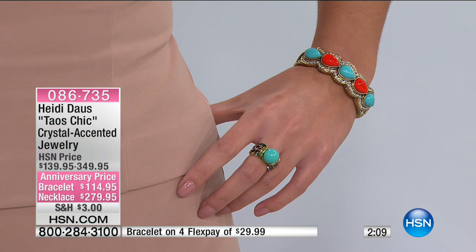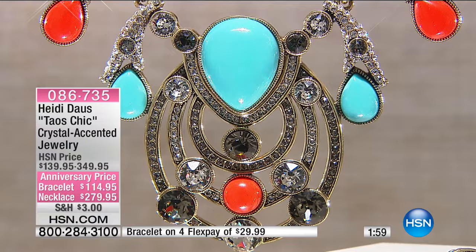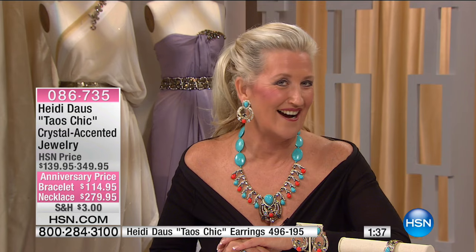Look at these earrings — just the earrings alone are fabulous. They are huge, big, gigantic door knockers, done in this fabulous Southwestern chic brilliant style. And I love the bracelet too. We're going to say hey to Sasha in California. Sasha, welcome to HSN with Heidi and Connie.